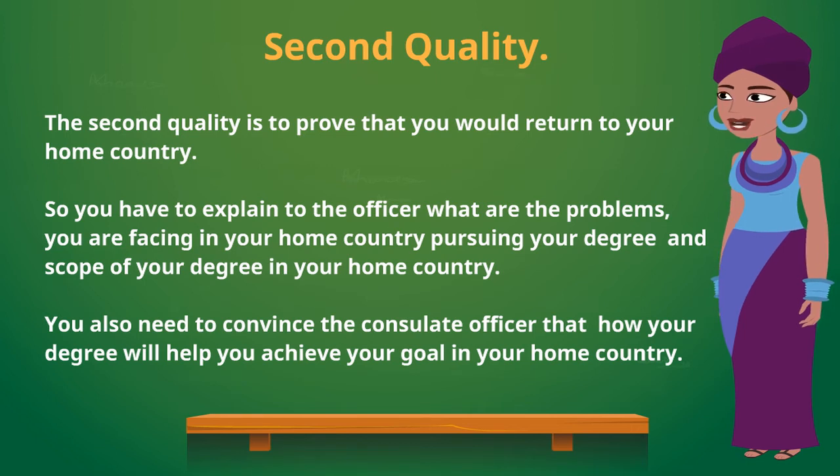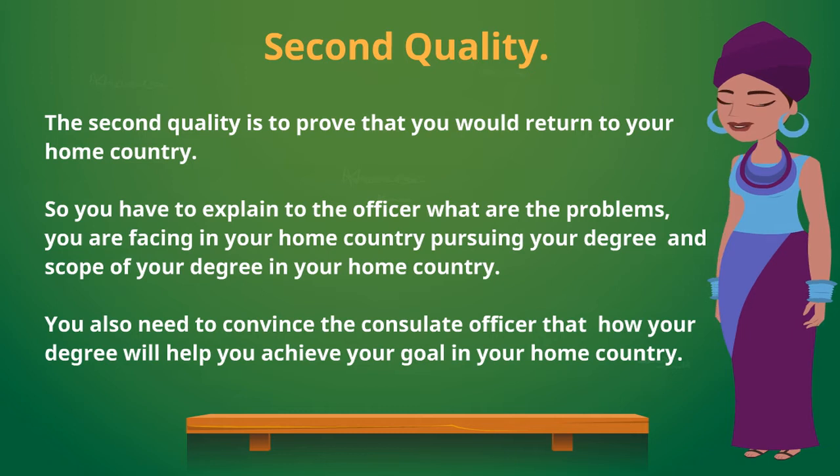The second quality is to prove that you would return to your home country. You have to explain to the officer what problems you are facing in your home country pursuing your degree, and the scope of your degree in your home country. You also need to convince the consulate officer how your degree will help you achieve your goal back home.